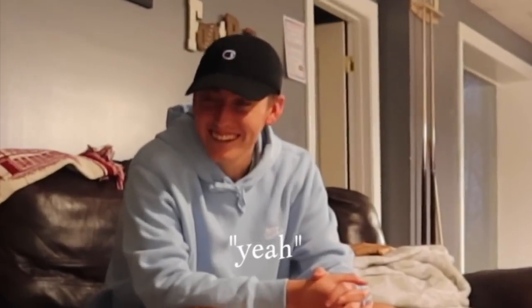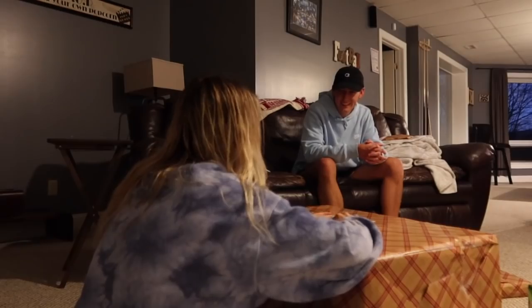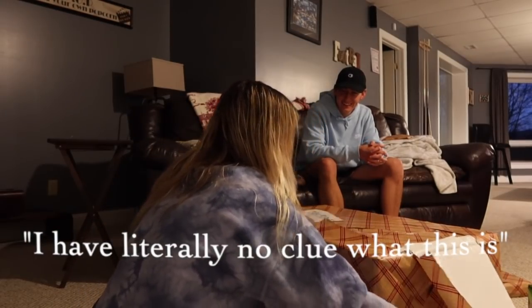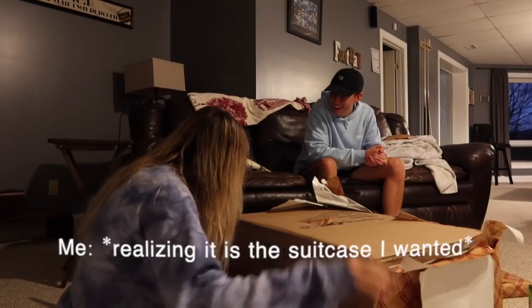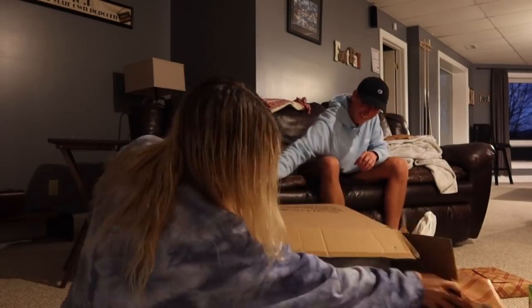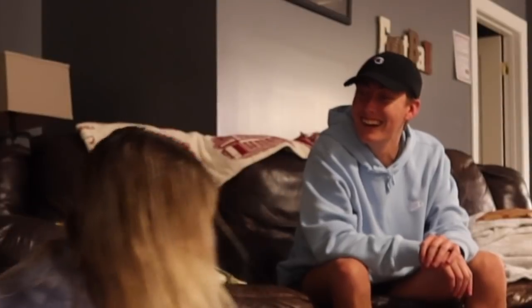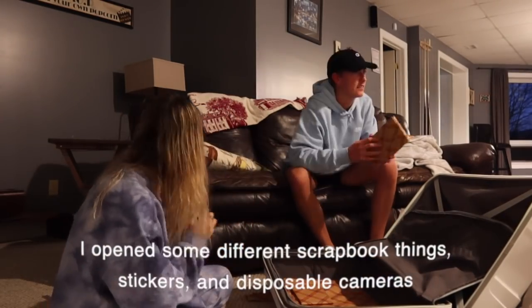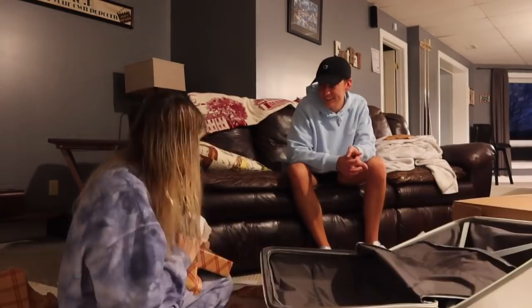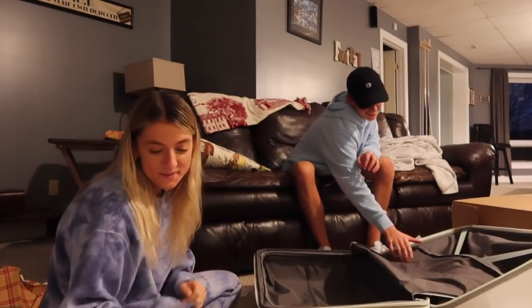Josh and I have just seen each other for the first time since November, and so we're doing Christmas now. I thought I would record it. There are tons of little gifts in here — I love everything, even the tape. The tape's my favorite, actually.